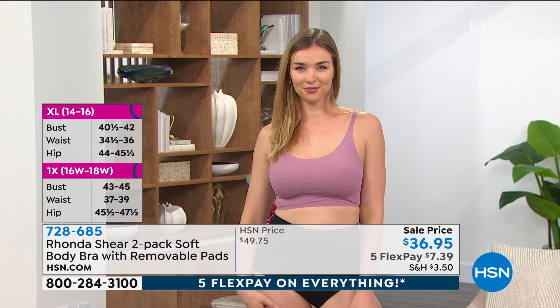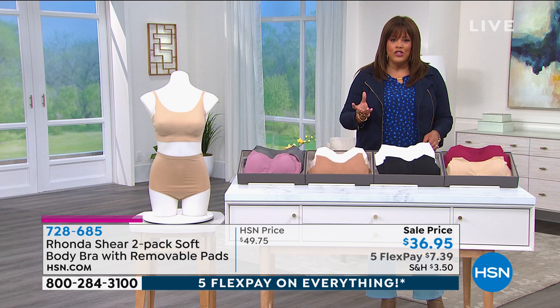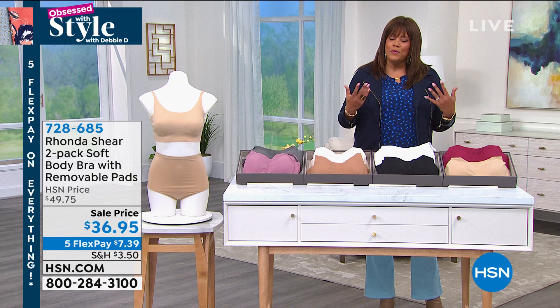$36.95 for two bras is a steal when you can pay anywhere from $50 to even $70 for one bra, especially if you're heavy chested. This fits. I wear this in a 1X. I have so many Rhonda Shear bras. I sleep in them sometimes because when the girls are a little bigger, sometimes you just want them contained. They're so comfortable.